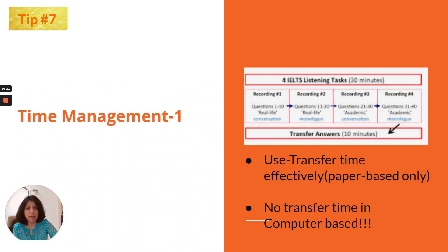Tip number 7 is about time management, specifically transfer time. In a paper-based listening test, after all recordings end, you are given 10 minutes to transfer your answers from the question paper onto the answer sheet. Please use that time effectively — do not use it to change answers on the question paper. For computer-based tests there is no transfer time; you are given time section-by-section to check your answers, and after all sections two minutes to review all 40 questions.